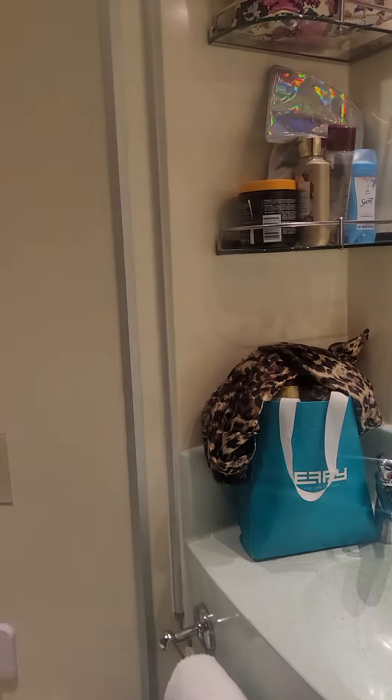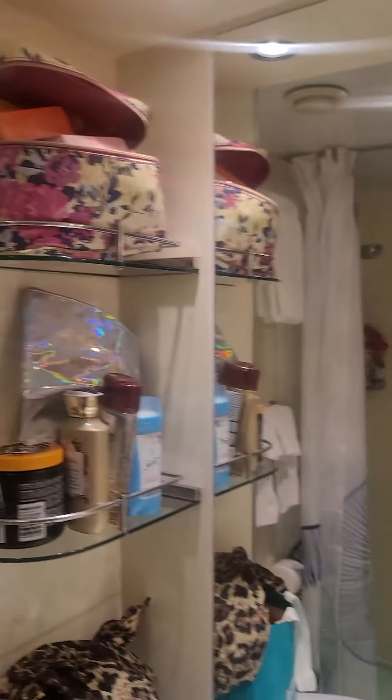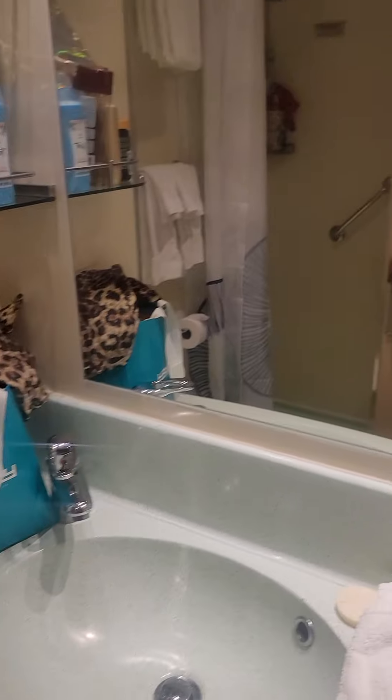The bathroom — this is a very small bathroom. I've been on lots of Carnival ships. This one is kind of small, beyond small. And it's an older ship. That is the bathroom.